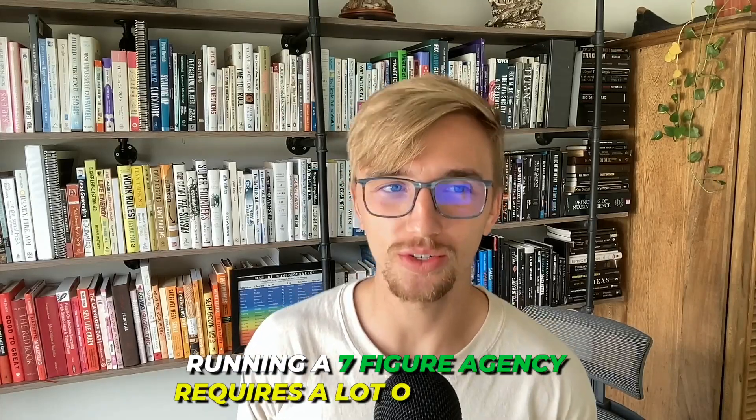Running a seven-figure agency requires a lot of software, believe it or not, and so we use about 21 different tools in our tech stack for our agency. Let's go through these 21 to give you some insights into the tech stack that you may have as your agency scales.